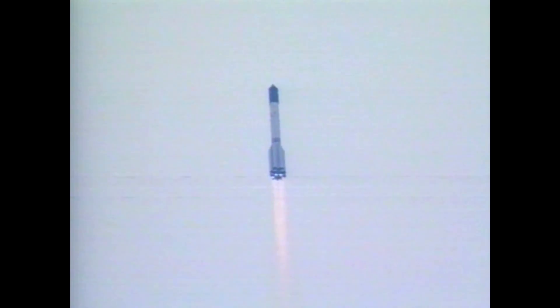Thirty seconds into the flight, good first stage performance. Proton delivering 1.9 million pounds of thrust from its six engines. The first stage measures 68 feet in length, 24 feet in diameter, as it burns for the first two minutes and six seconds of the flight.